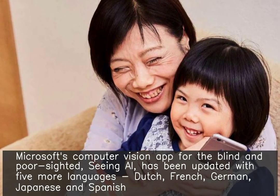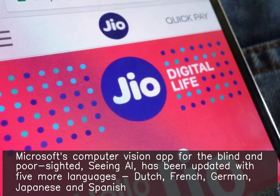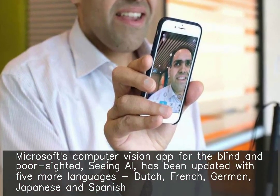Microsoft's computer vision app for the blind and poor sighted, Seeing AI, has been updated with five more languages: Dutch, French, German, Japanese, and Spanish.